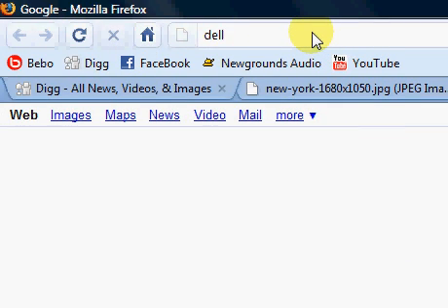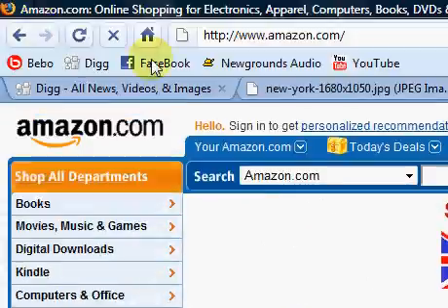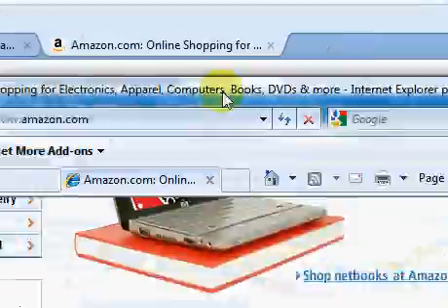We've got Mozilla Firefox up here, so we'll just bring that up here. Amazon. And as you can see, the speed there was quite comparable, so that just gives you a general idea.